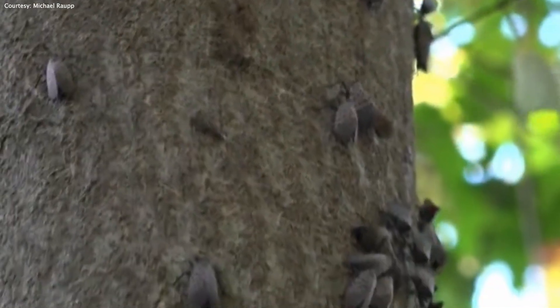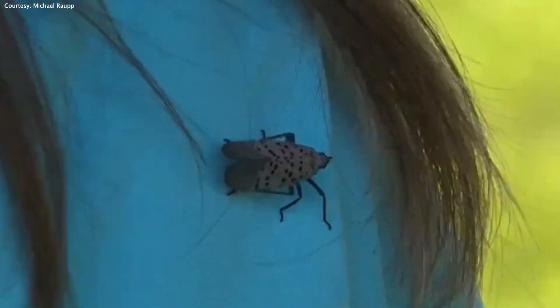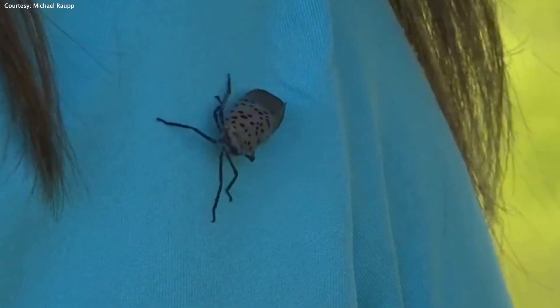Emily Rusevich spends her days researching lanternflies, and even though they won't bite you, she recommends getting rid of the nuisances. If you are just a citizen walking down the street and you see them on the sidewalk, you can certainly stomp on them.